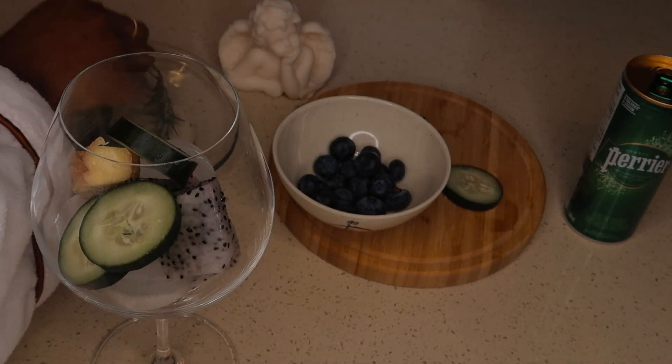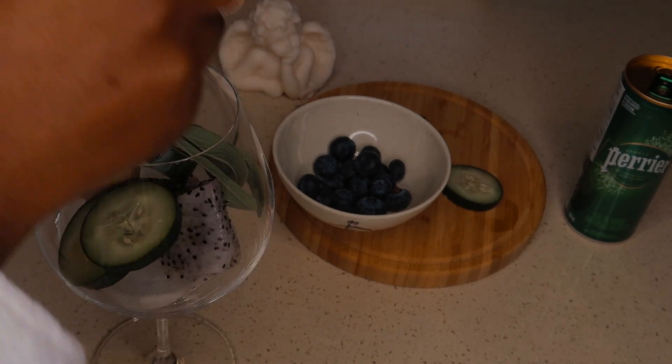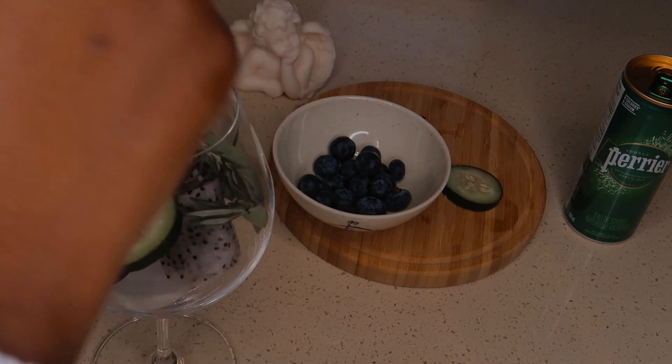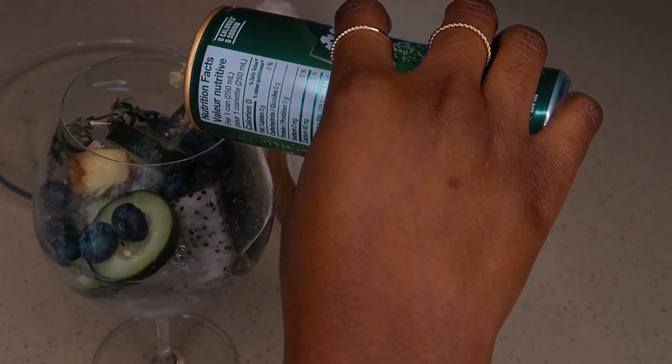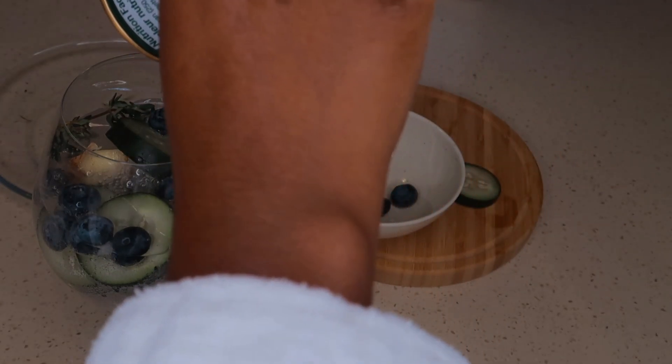The first step for me is to hydrate, so I'll be showing you how I make my super fancy water. It's so easy but so good. I use ice cubes, chopped dragon fruit, cucumber, and ginger. I'm infusing some herbs — sage, rosemary, and thyme, my holy trinity. I throw in some blueberries, and then the most important step is carbonated water. If you don't drink soda, you'll enjoy carbonated water every once in a while.